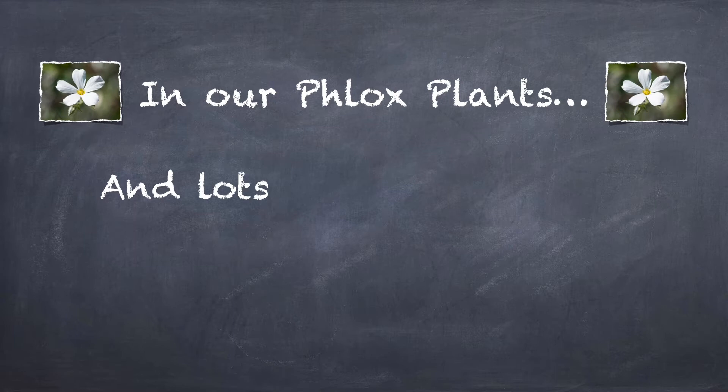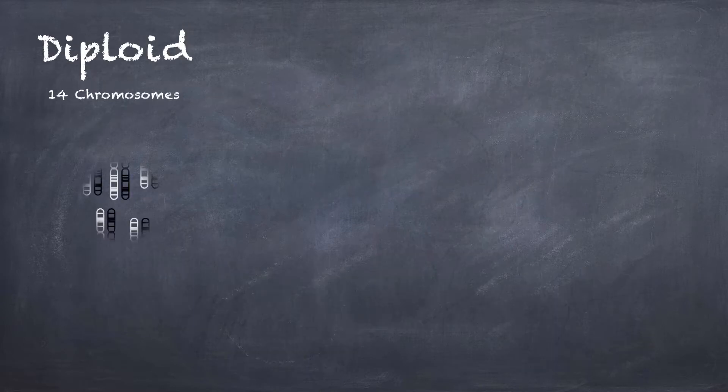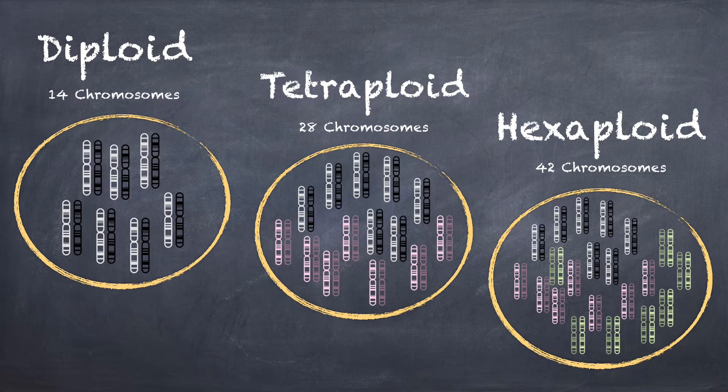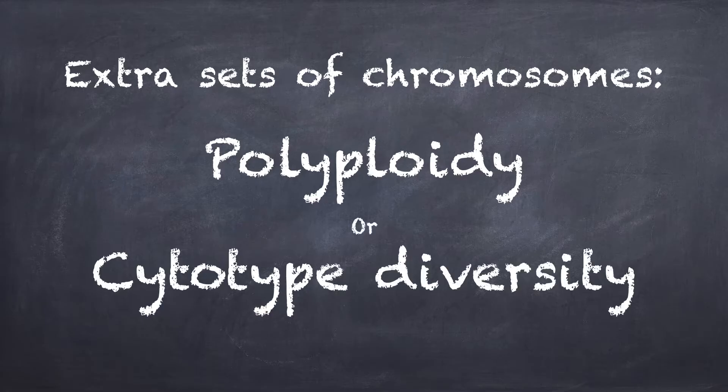But what we find when we look more closely at Phlox and lots of other plants is that some populations have twice that number of expected chromosomes, or three times that number of expected chromosomes. And in plants, when you have these extra chromosomes, this is called polyploidy, or sometimes cytotype diversity.